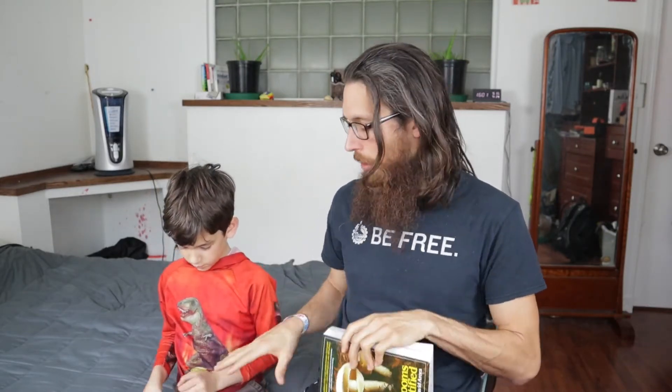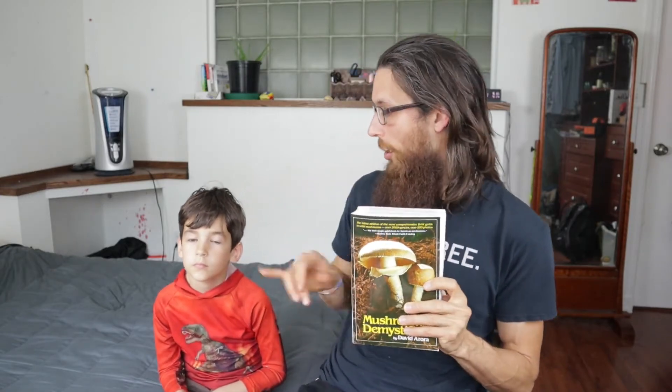It even addresses whether people can harm themselves by just picking mushrooms — it says no, handling wild mushrooms is not dangerous. That's my take on 'Mushrooms Demystified.' I haven't personally used any other mushroom identification books, though I did look up some other guides before making this video. This book you can get for $26.95 on Amazon — I'll leave an affiliate link below, but check your local bookstore first.